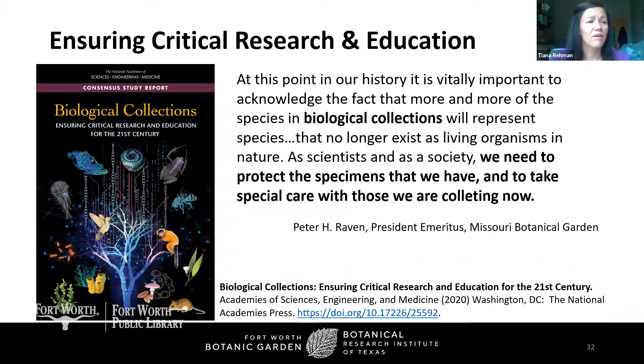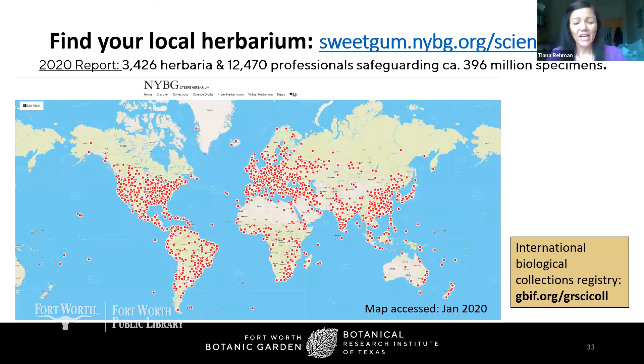Back to that original publication from earlier — the importance of these collections cannot really be overemphasized, and I encourage you to go have a look at it. If you're interested in supporting your local organization or finding a herbarium near you, there is a global registry maintained by the New York Botanical Garden called Index Herbariorum. If you're not limited to plants, there's also the International Biological Collections Registry — the website is shown here again.